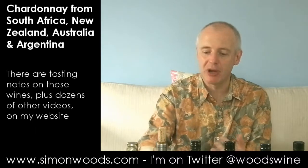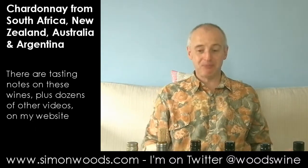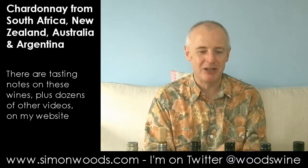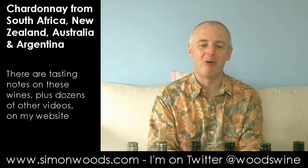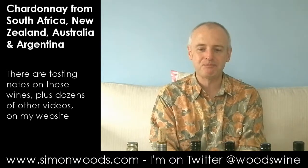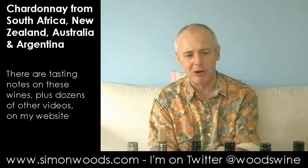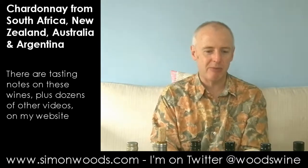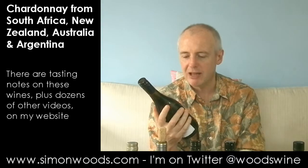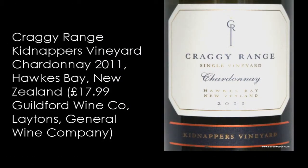Of course, the danger that Australia is under is that having made a certain style of wine — and it was quite uniform in the nineties — there's a certain style of winemaking that is very popular now, and a lot of them have the same imprint. But over to New Zealand, and in particular to Hawke's Bay, for the Craggy Range Single Vineyard Chardonnay 2011, Kidnappers Vineyard.